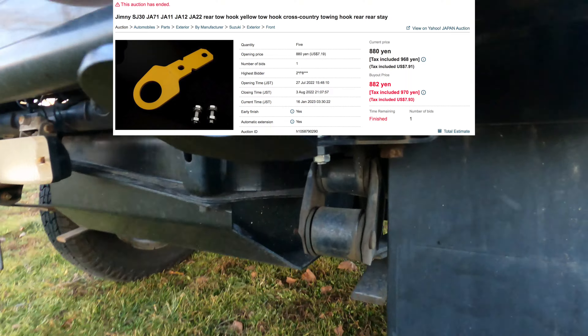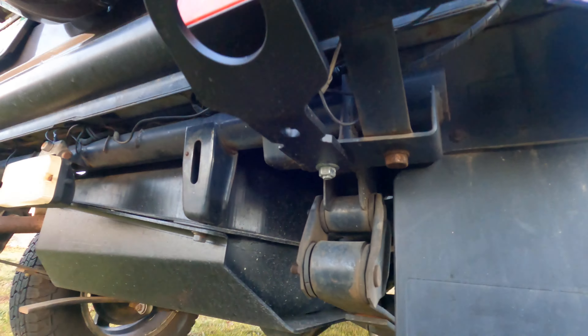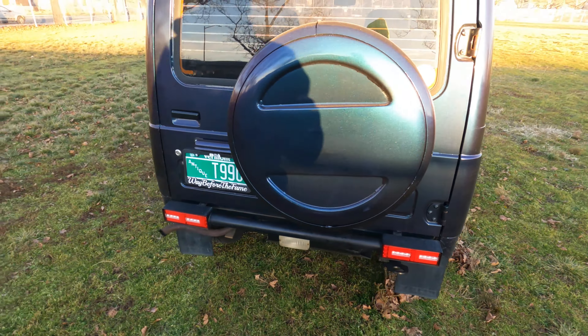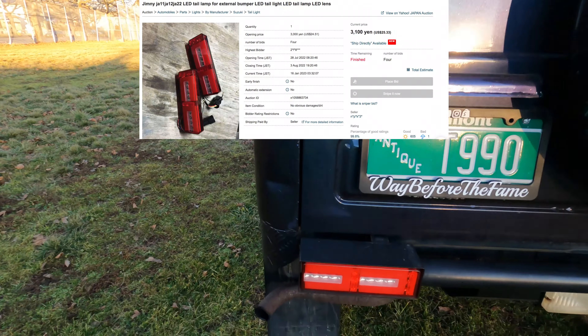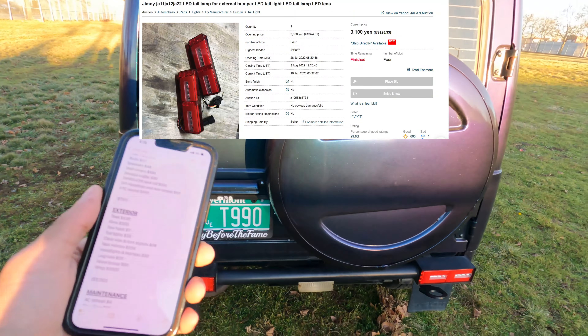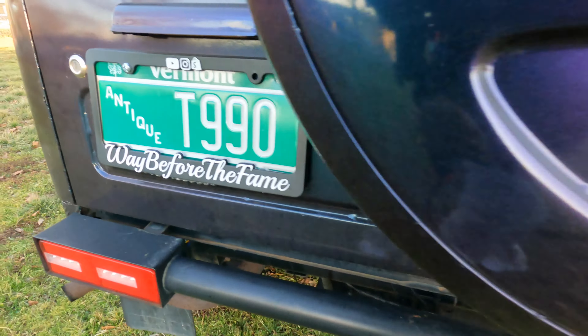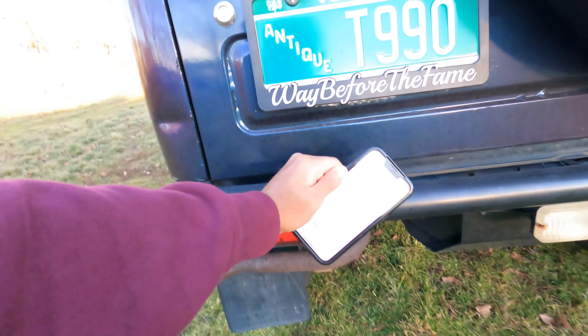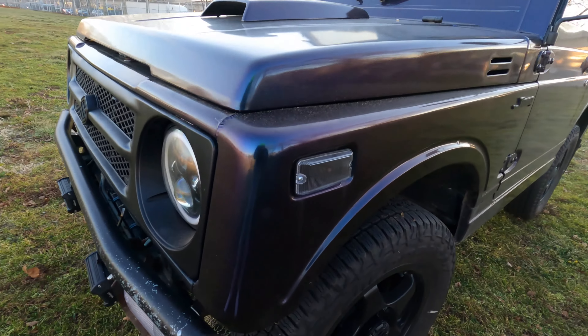Next we have the tow hook — I got this from Bayi for $7, can't complain. I mounted it just like that. Next to that, one of the best things I got for this car for only $25 are these G-wagon inspired tail lights. Super easy to install — it basically just wired right up to the OEM tail lights, no modifications needed. Super easy, plug and play.